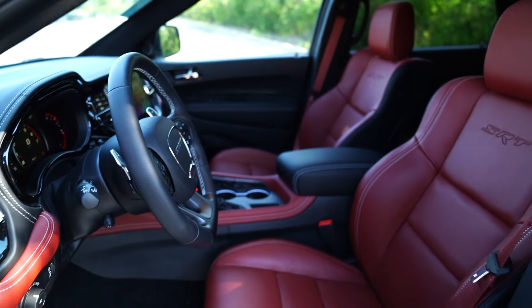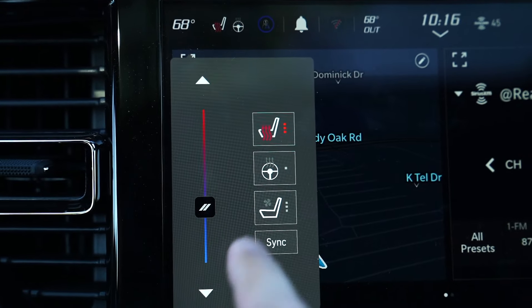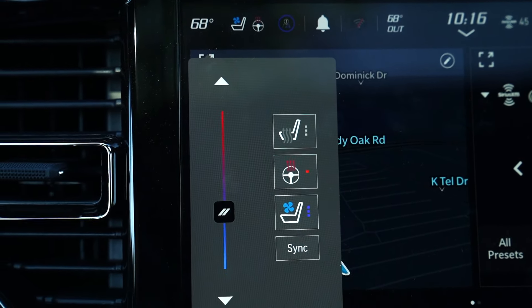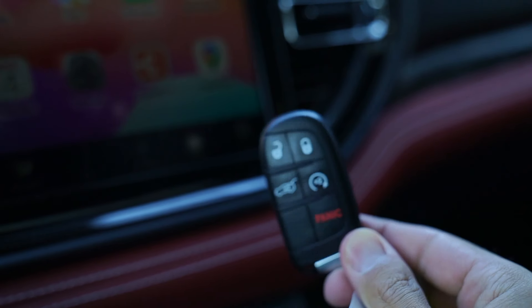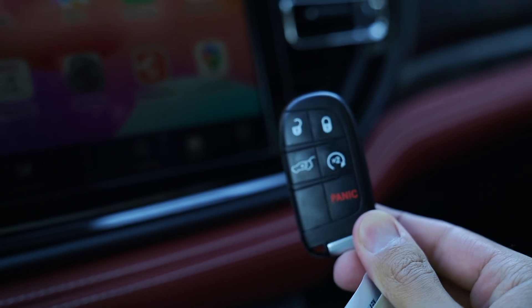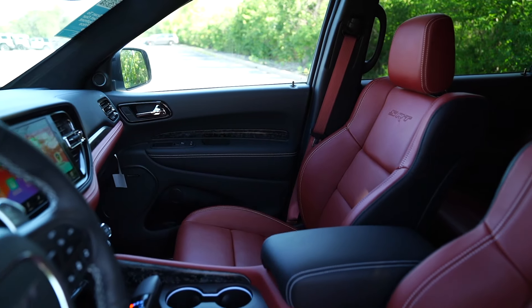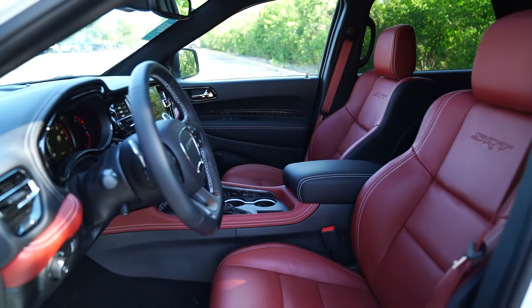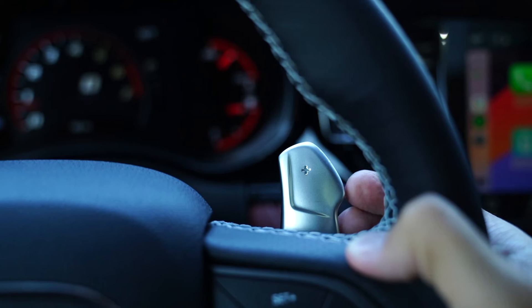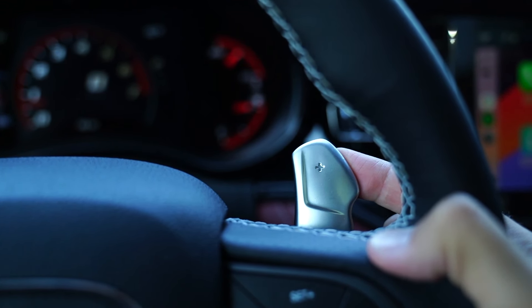These red seats are going to be heated for the driver, the passenger, and the second row. They're also ventilated up front, and this super thick steering wheel is also heated. This comes with remote start, so you can have the heated seats and heated steering wheel going when you hop in during winter. You also get big paddle shifters — click into manual mode, and hold the right paddle to return to automatic.